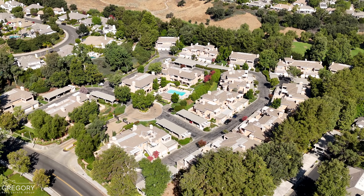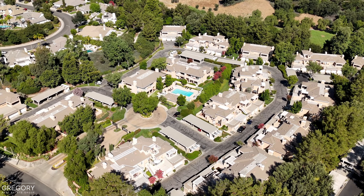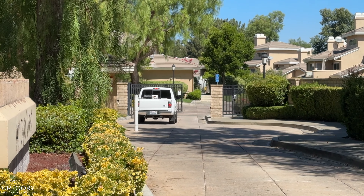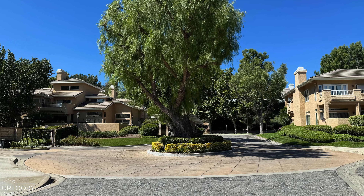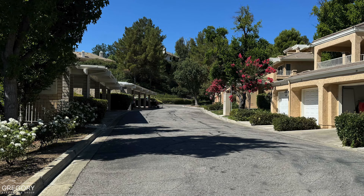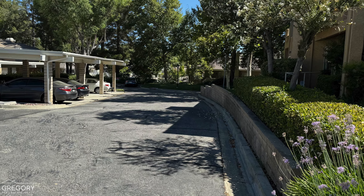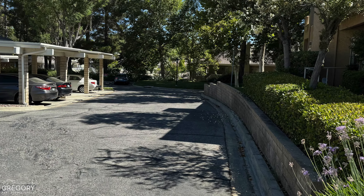Arroyo West, a quaint gated community built in the late 1980s, is renowned for its timeless beauty. As you pass through the main entrance, you'll encounter a picturesque roundabout that connects to streets lined with mature shade trees, offering a serene and tranquil ambience.